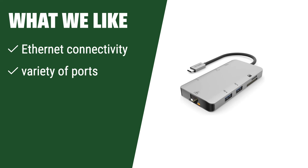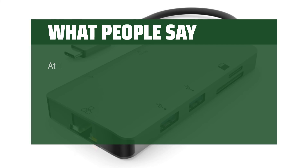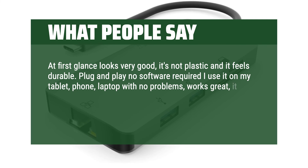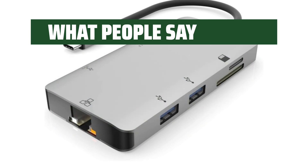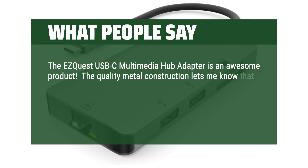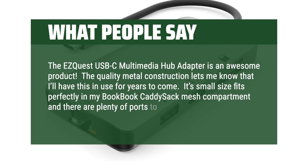What we like: includes an Ethernet port, perfect for users who need that feature. Variety of ports for all your connectivity needs. If you require Ethernet connectivity, this hub is the one for you. What people say: at first glance looks very good — it's not plastic and it feels durable. Plug and play, no software required. I use it on my tablet, phone, and laptop with no problems. Works great; it gets a bit warm but not hot like other products. The cord looks durable — braided with reinforced ends. The EasyQuest USB-C Multimedia Hub Adapter is an awesome product. The quality metal construction lets me know I'll have this in use for years to come. Its small size fits perfectly in my bag and there are plenty of ports to fit every need.